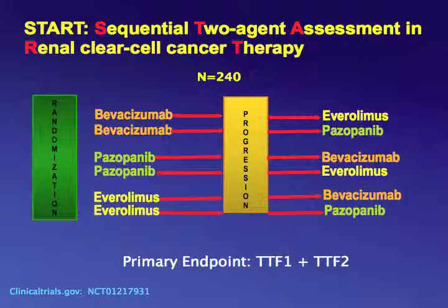We are still conducting the STAR trial — sequential two-agent assessment in renal cell carcinoma therapy — in patients with clear cell RCC after nephrectomy, examining six sequences using three drugs representing each class: bevacizumab representing the anti-VEGF antibody, pazopanib the tyrosine kinase inhibitor, and everolimus the mTOR inhibitor. The goal is precision medicine — identifying patients who respond to these agents, and understanding why patients lose their response. This is a tissue-rich trial with correlative studies; we are at 170 of a target 240 patients.